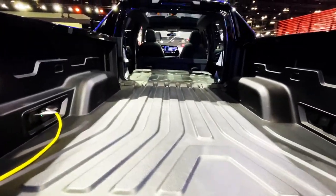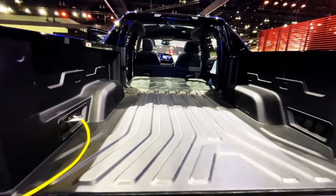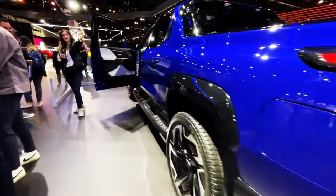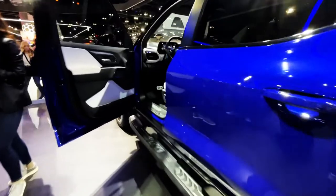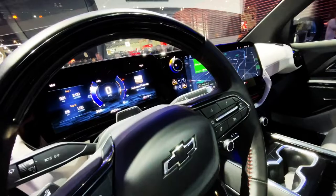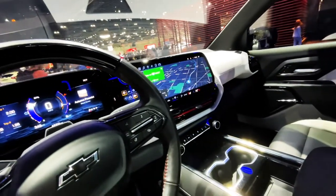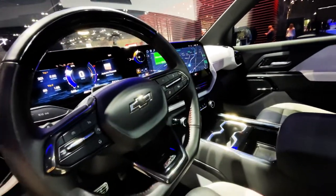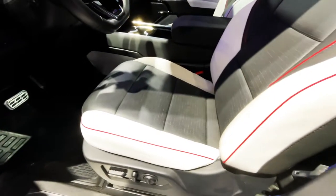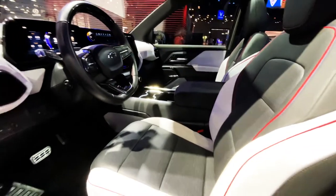Look at that. Boy, there's a lot of stuff I could put in there. Really beautiful truck. Very cool. What do you guys think? I'm in. I'll take it.